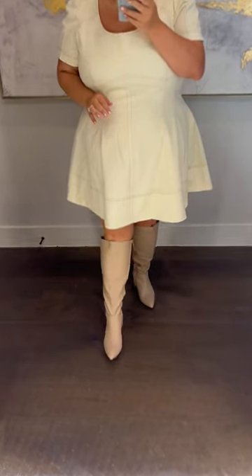Next up are the nude ones — these are so cute. I'm in a size nine, just wide calf, not the extra wide, and these are fabulous. I love these.